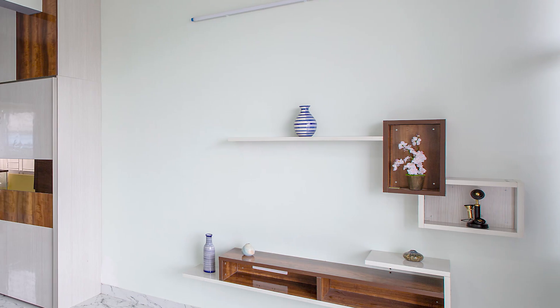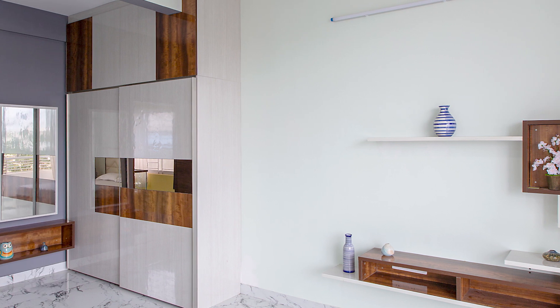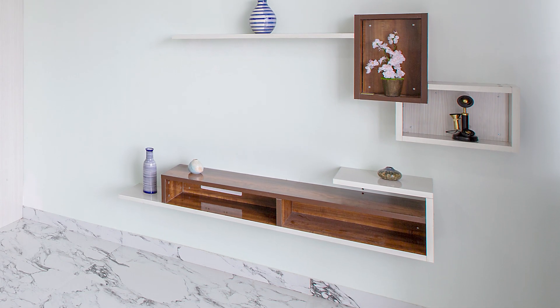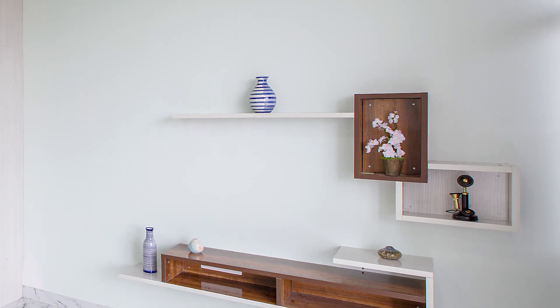The entire room is in a combination of a tropical walnut shade mixed with white for the sliding wardrobe, the dresser unit, and even the ledge. The TV unit is also in the same concept and is kept very minimal to achieve a clutter-free look.